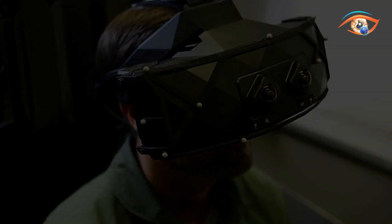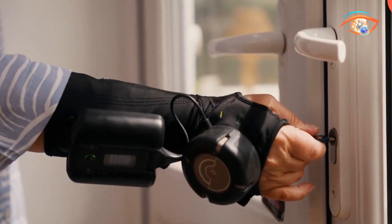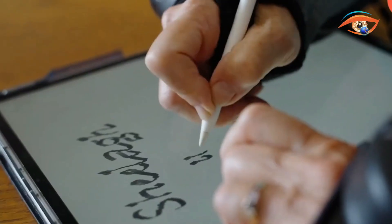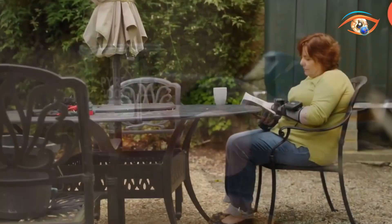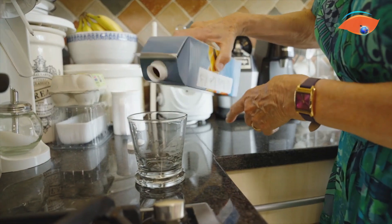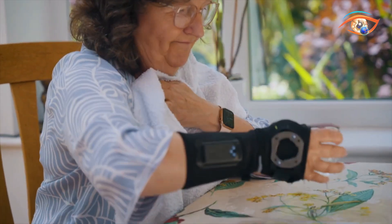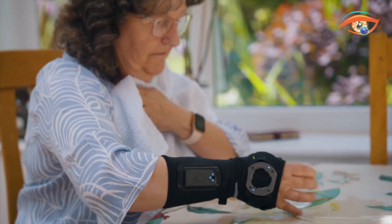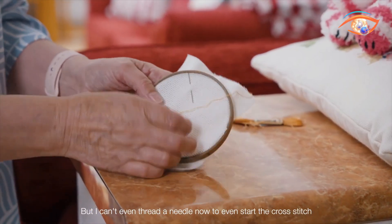The Gyro Glove — a unique hand stabilizer that gives people the opportunity to live life unshaken. This next-generation assistive technology employs miniature gyroscopes to counteract shaky hand movements caused by illnesses like Parkinson's. Based on gyroscopic force, it creates an opposing force that deciphers clumsy hand movements and improves steadiness in daily routines. The inventors have ensured that the Gyro Glove is not a complicated device.